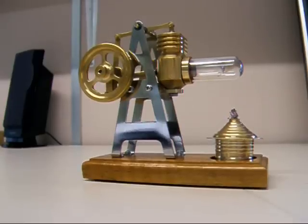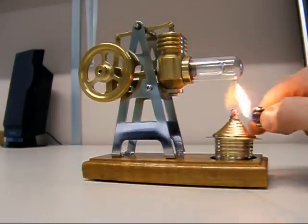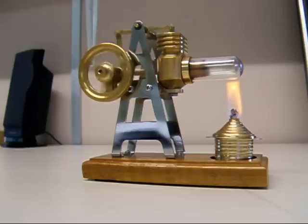It's got a new hot air engine from Mason Engineering. Just filled up the burner with methylated spirits — nice clean burn. Let's see what happens. The instructions say it takes about 50 seconds to get going, but this is quite a nice one. I think it's going to go a bit quicker than that. Oh wow, it's off almost instantly.